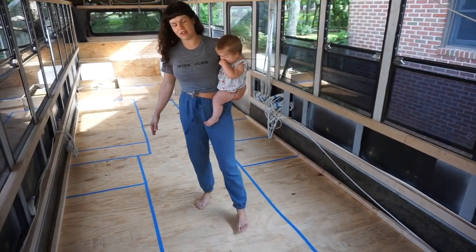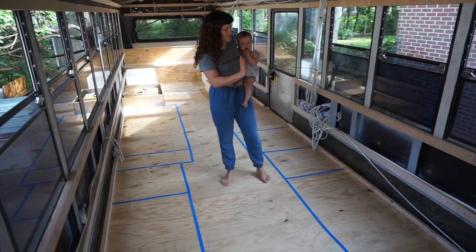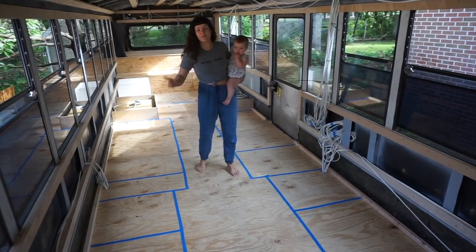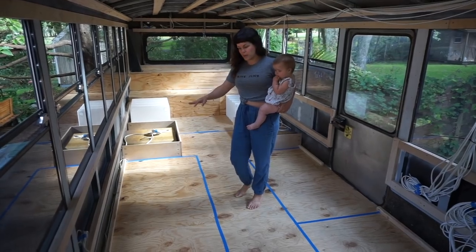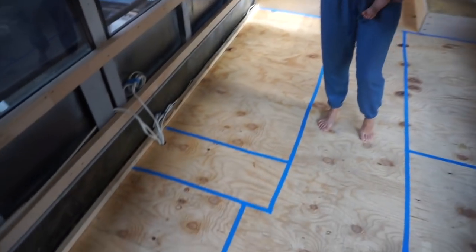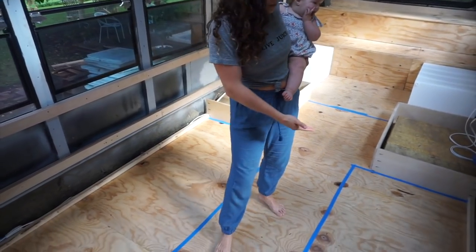We have two kitchen counters, five feet on both sides. This side is going to have our cooking range and this side is going to have our sink. Over here we have a refrigerator. Over here we have a pantry. And over here we have our bunk beds — two bunk beds with storage underneath. They have a little cubby space there for each person's bunk.